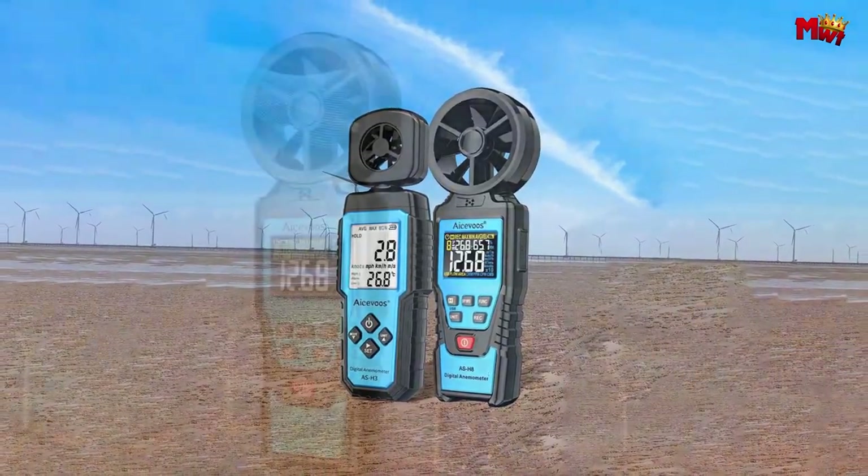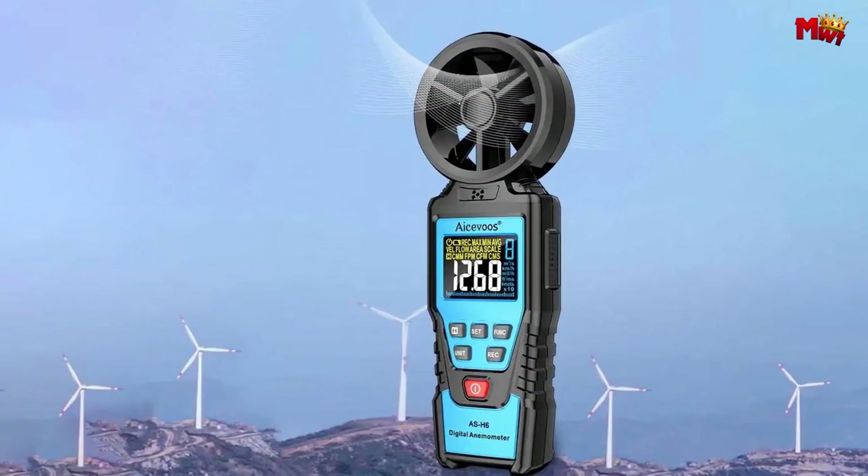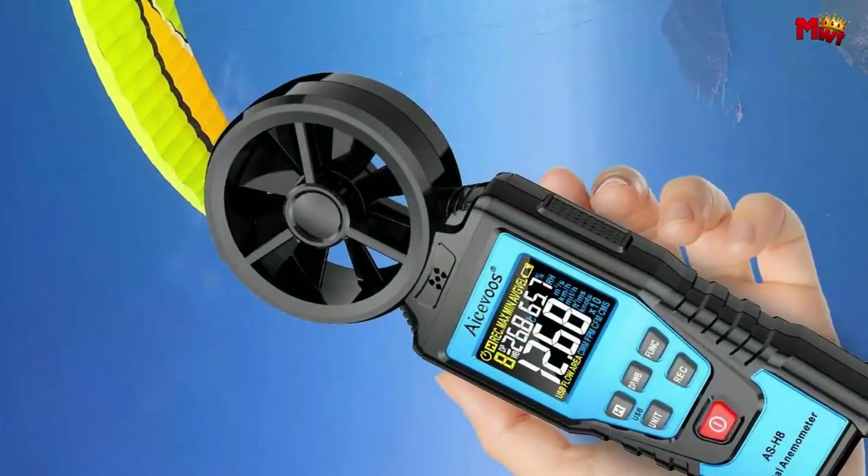Plus, with overrange and low battery indicators, you'll always know when it's time to recharge or replace your batteries. Pros: versatile measurement, Beaufort wind scale, overrange indication. Cons: airflow measurement setup, automatic power off time.